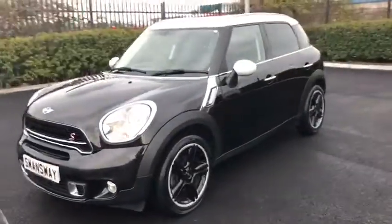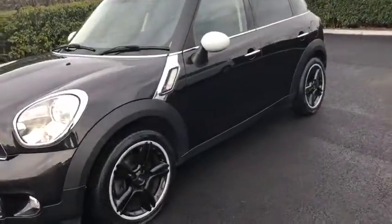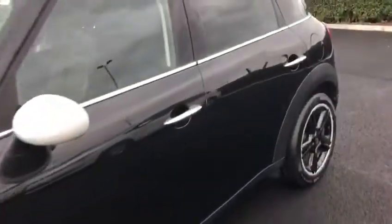It's got the lovely S badging just out on the front, very nice white door mirrors, white roof, and the black and white alloy wheels. There's also chrome under the window and on the door handles as well.